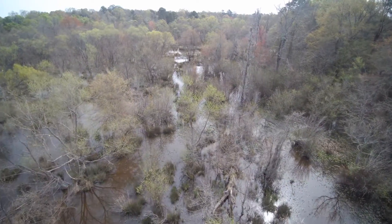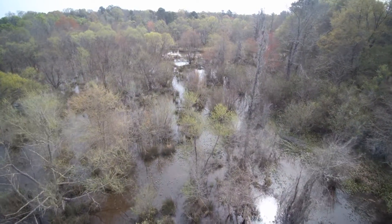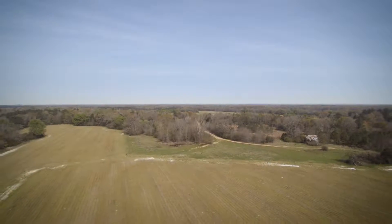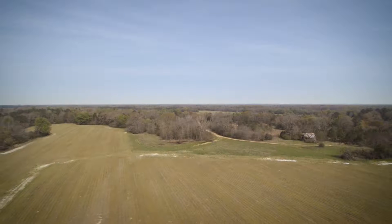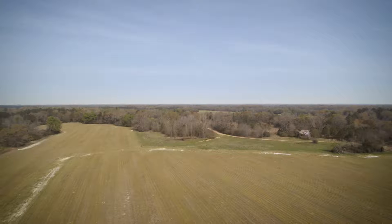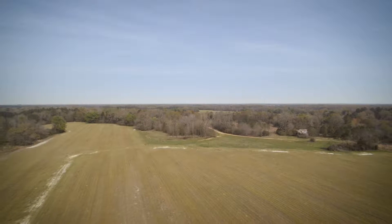It cannot be overstated how good of a hunting area this is. Deer and turkey abound in this area. Everyone knows the Black Belt of Alabama because of the quality of the hunting here. There are large deer — I've seen deer on this property and turkeys in some of the hardwood areas.